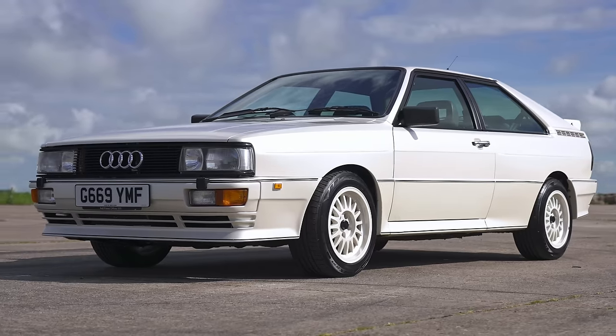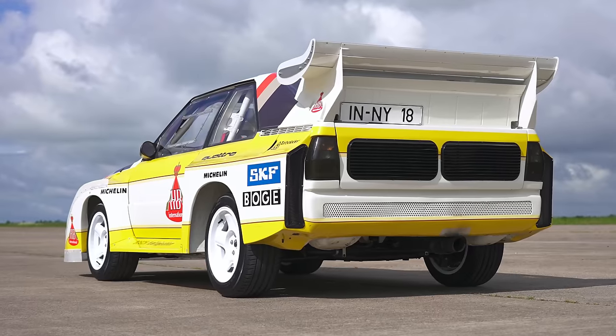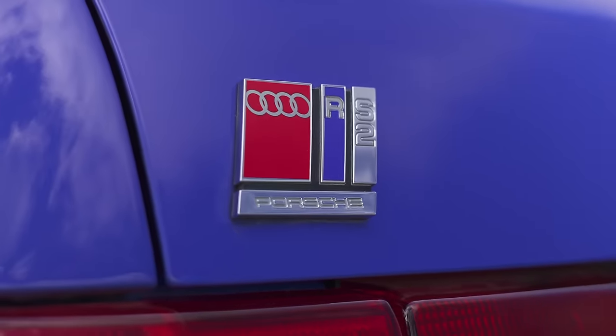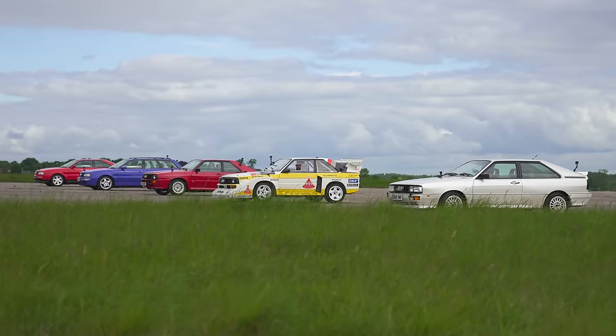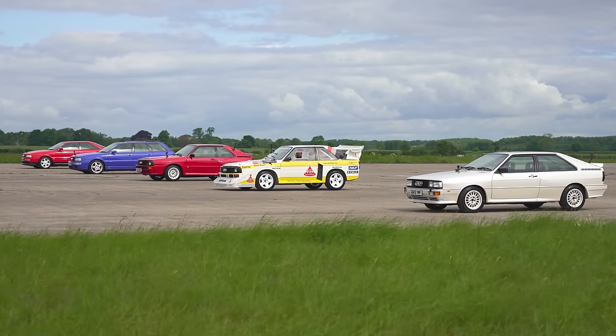Hi, how are you? Matt Watson here from CarWow. So I'm sat in an Audi Quattro 20 valve. Next to me is an Audi Sport Quattro Group B rally car. Next to that is a road-going version of the Audi Sport Quattro. Next to that is an Audi RS2 Avant. And next to that is an Audi S2 Coupe. And we're going to have a drag race to celebrate 45 years of Audi's famous five-cylinder turbocharged petrol engine — the engine that goes in the modern day RS3. But these cars I have here are all the RS3's ancestors.